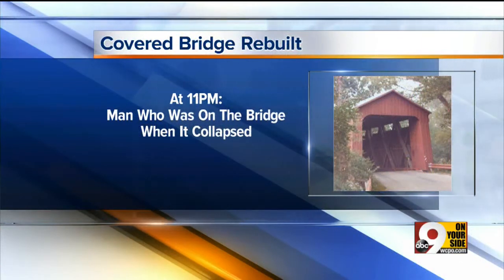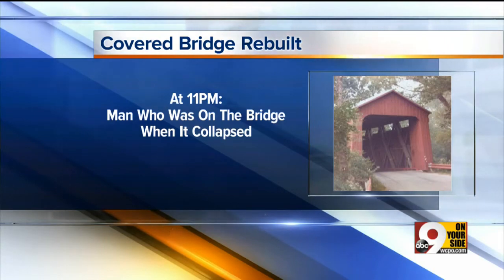Tonight at 11, you'll hear from a man who was actually on the bridge when it collapsed and how he scrambled to save his life. That'll be a story.